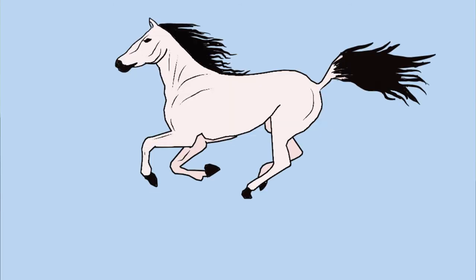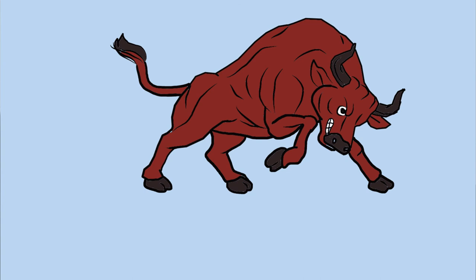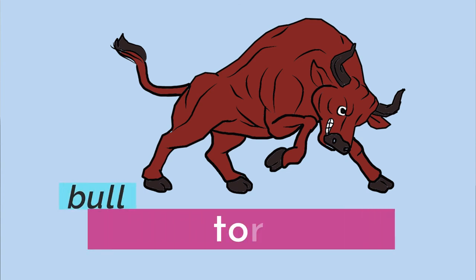Moving on from there, we have the word for horse — kabayu. Horse is kabayu. The next animal is bull — toro. This one's quite easy to remember. Bull is toro.